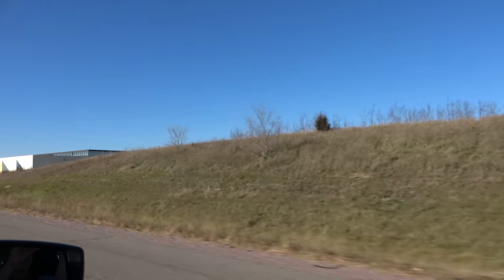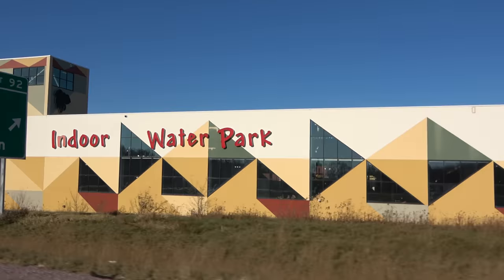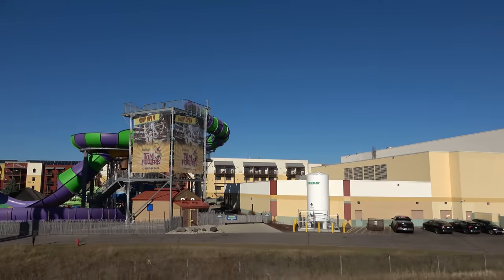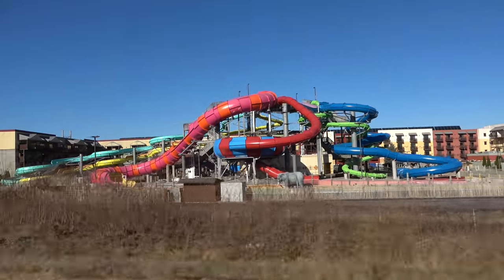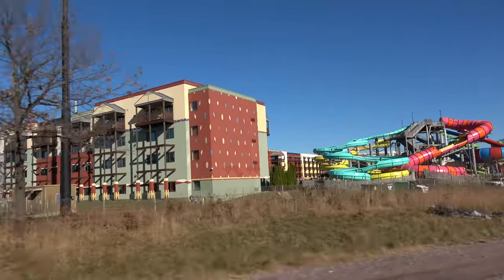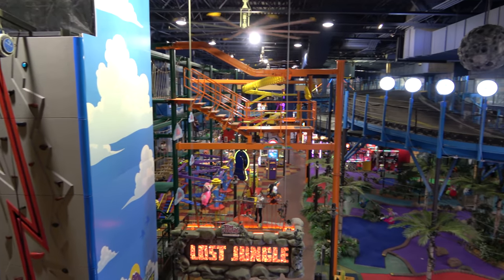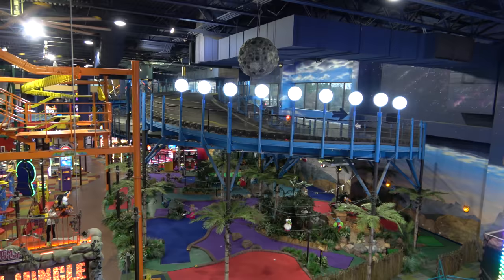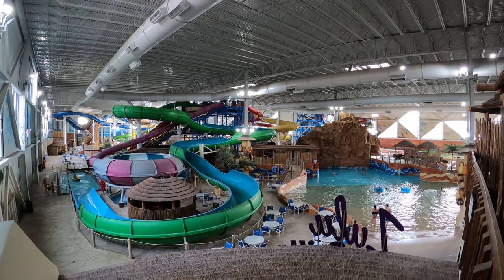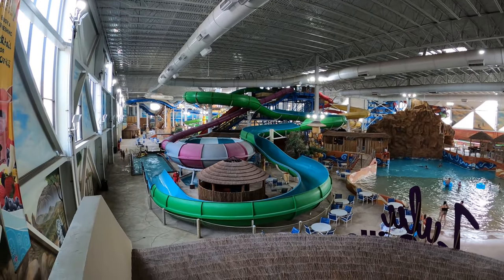That wraps up our time at the Kalahari in Wisconsin Dells. The biggest takeaway is just how much there is to do at this resort — between the huge indoor water park, Tomfoolery's Adventure Park, the bowling alley with all the bar games, multiple dining options, and more. Molly agreed that the Tomfoolery's wristband is a really good deal, especially for multi-night stays, and appreciated the many bar and drinking options throughout the resort — the swim-up bar, lobby happy hour, bowling alley happy hour, and bottomless mimosas. For water slide fans, there's a great collection of slides for all levels.